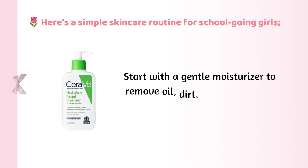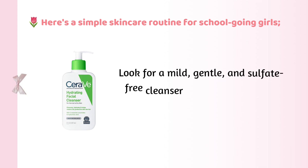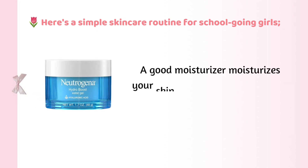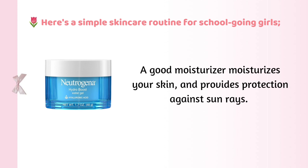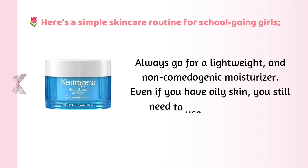Cleanser: start with a gentle cleanser to remove oil, dirt, and other impurities from your skin. Look for a mild, gentle, and sulfate-free cleanser that won't strip the natural oil off the skin. Moisturizer: a good moisturizer moisturizes your skin and provides protection against sun rays. Always go for a lightweight and non-comedogenic moisturizer. Even if you have oily skin, you still need to use a moisturizer.